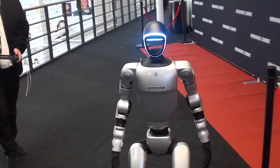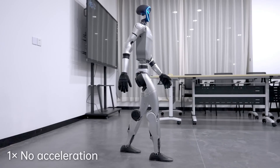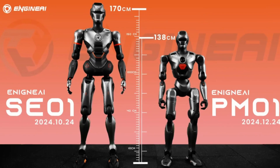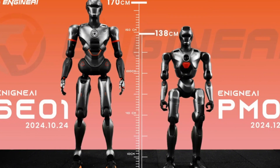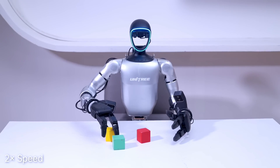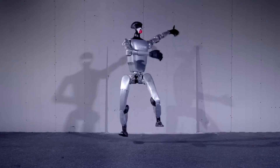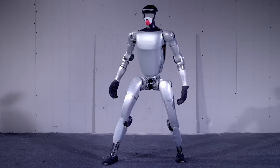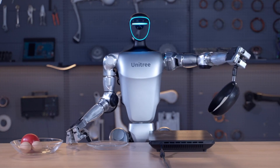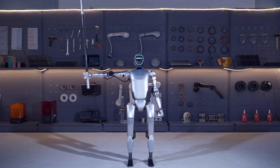If one were to rate the top 10 lifelike walking gaits today, the G1 would likely be among the top three or four. In terms of dexterity, the PM01 is equipped with a five-finger hand that mimics human motion. The Unitree G1, on the other hand, comes standard with a three-finger force-control dexterous hand, which can be swapped for a five-fingered option depending on the customer's requirements. This gives the G1 flexibility for users to customize based on their needs, offering enhanced manipulation capabilities.